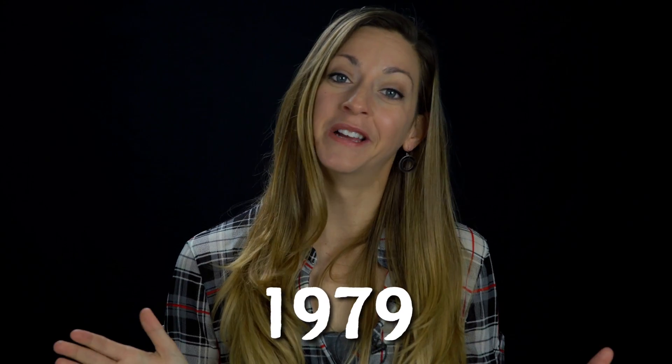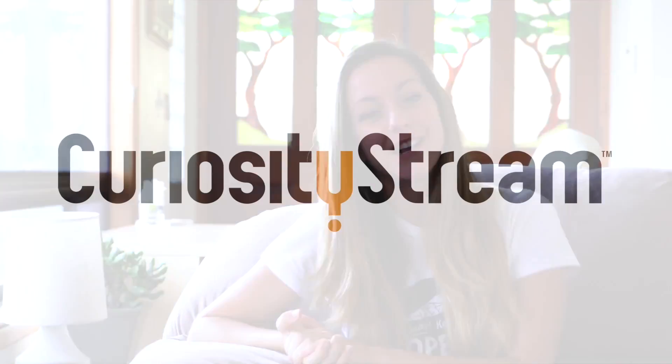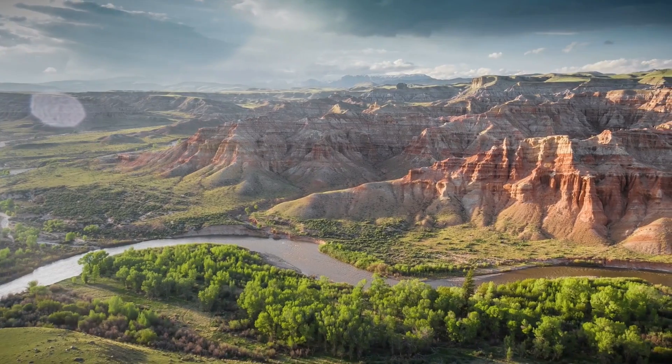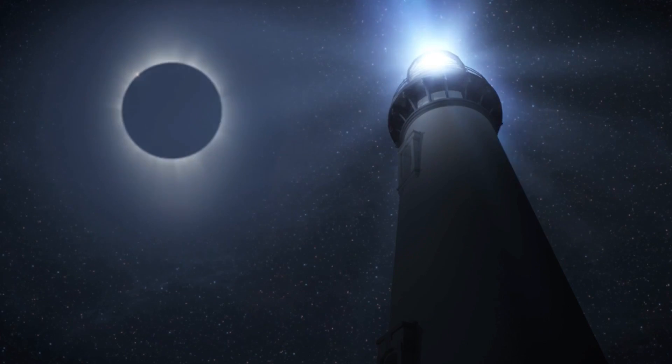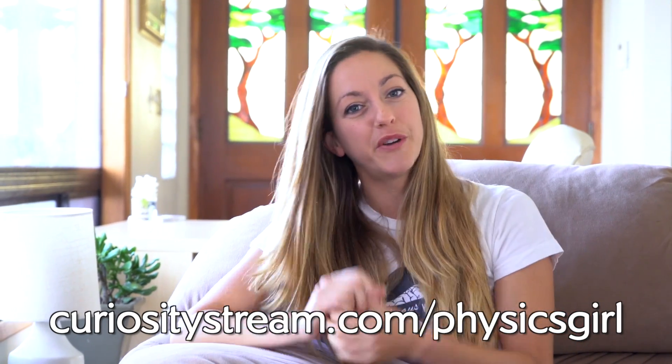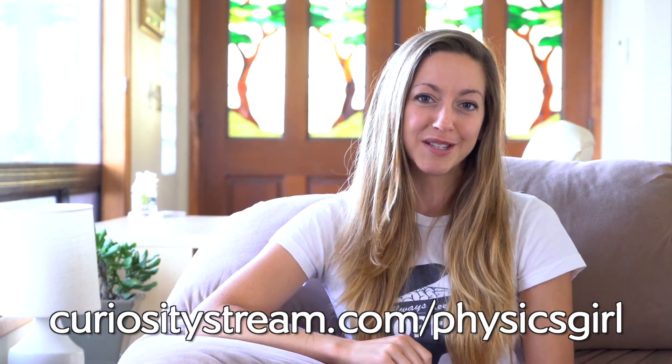Thanks for watching, and happy physicsing! This episode is brought to you by CuriosityStream, a subscription streaming service that offers documentaries and nonfiction titles from some of the world's best filmmakers, including exclusive originals. I recommend checking out Eclipse Across America. Get unlimited access today — for our audience, the first two months are free when you sign up at curiositystream.com/physicsgirl and use promo code physicsgirl during the signup process.